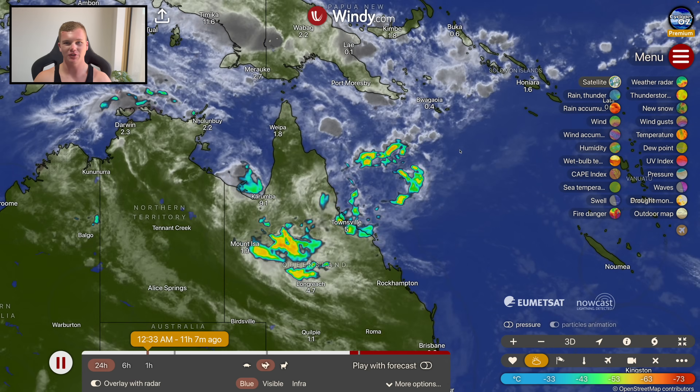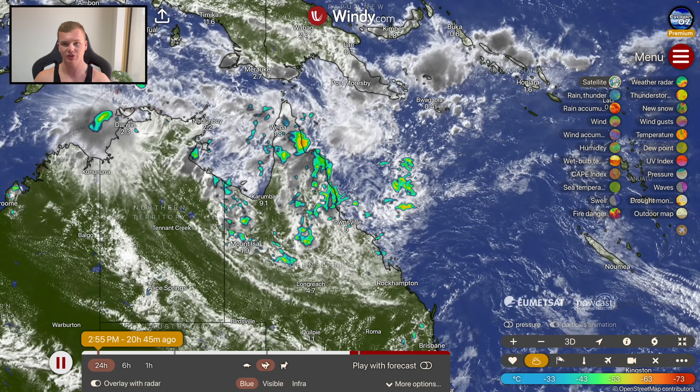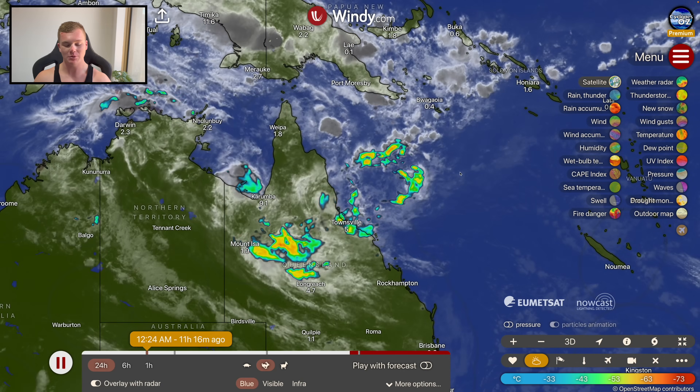Good afternoon, my name is Josh from Cyclones Oz and this is your afternoon update on the Queensland rainfall situation for Sunday, January 4th, 2026.